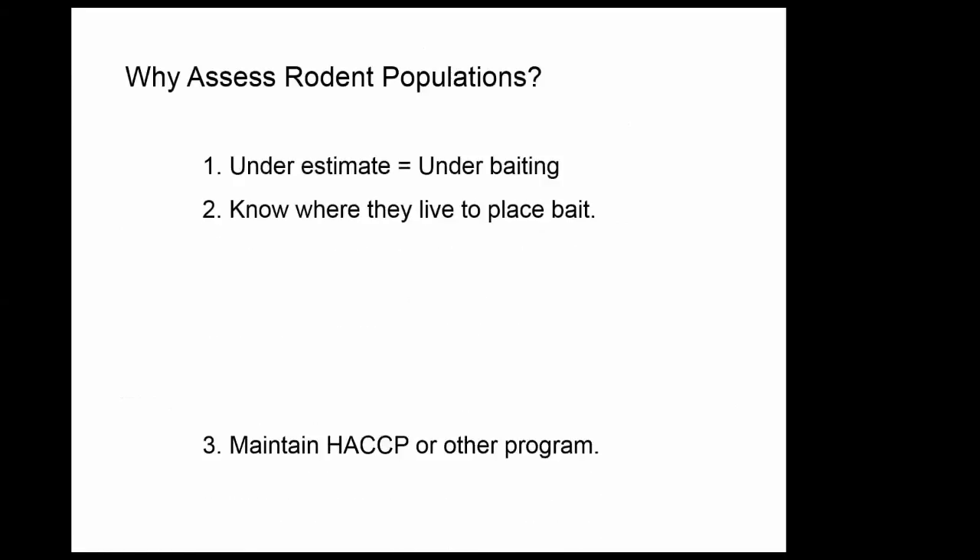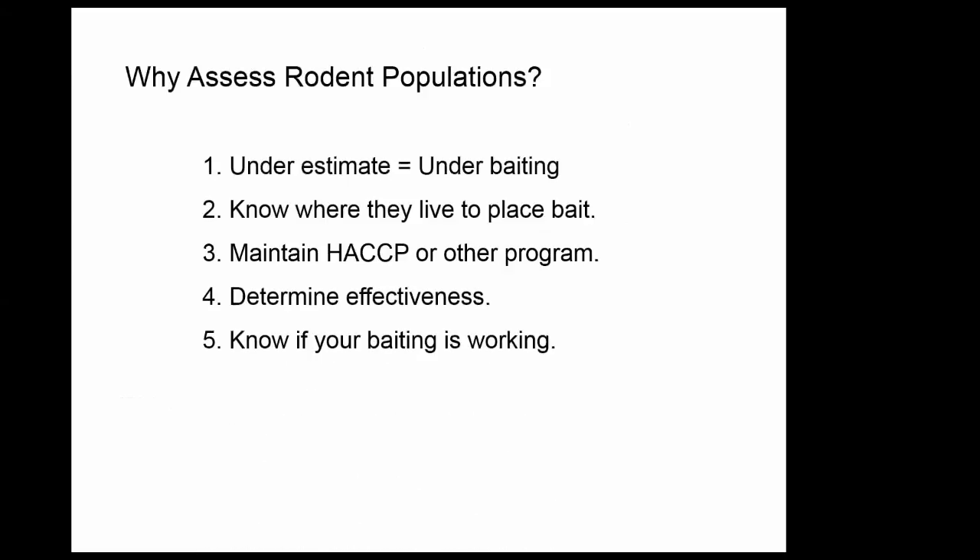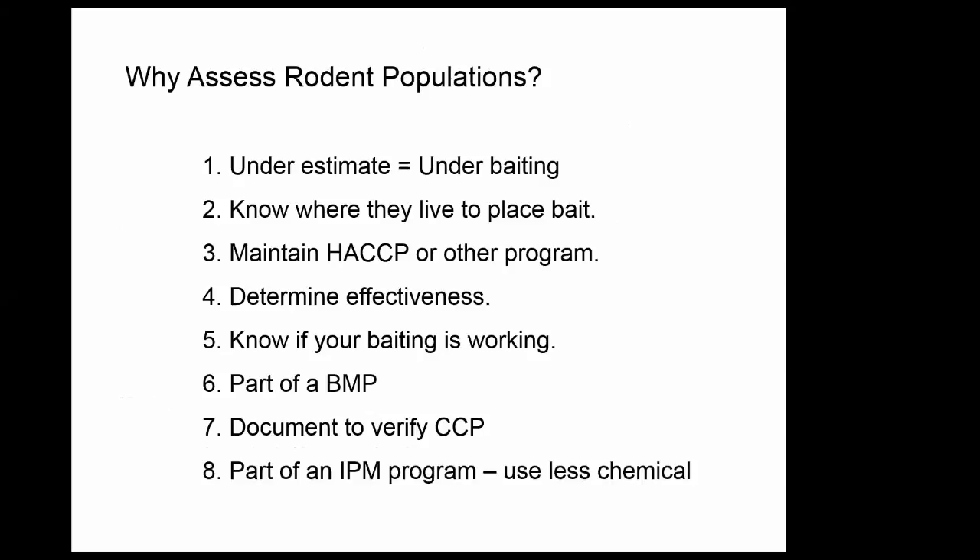Why do you need to assess your rodent population? If you underestimate, you under-bait, and you need to know where they are to place the bait. This is part of your Hazard Analysis Critical Control Point (HACCP) program. You also need to know how effective your rodent control is — if you're not running an assessment program and you're baiting, how do you know if your bait is working? These are all part of BMPs, or best management practices.